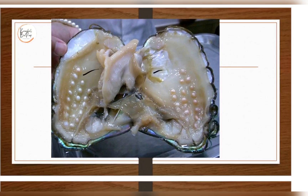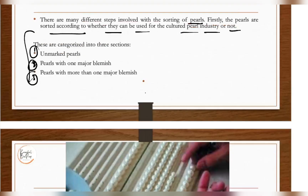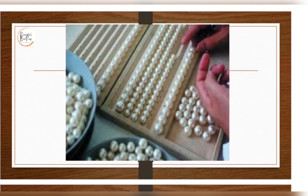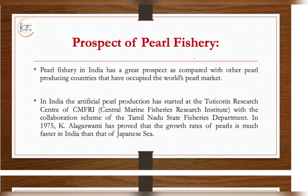After harvesting, sorting of the pearls takes place. Since one type of oyster can produce different kinds of pearls, there are many steps involved in sorting. Pearls are sorted according to whether they can be used for the cultured pearl industry or not. Categories include unmarked pearls, pearls with one major blemish, and pearls with more than one major blemish. Sorting is done according to size and other quality aspects.